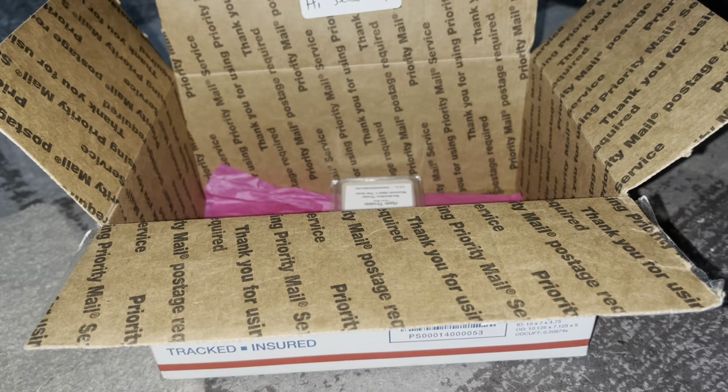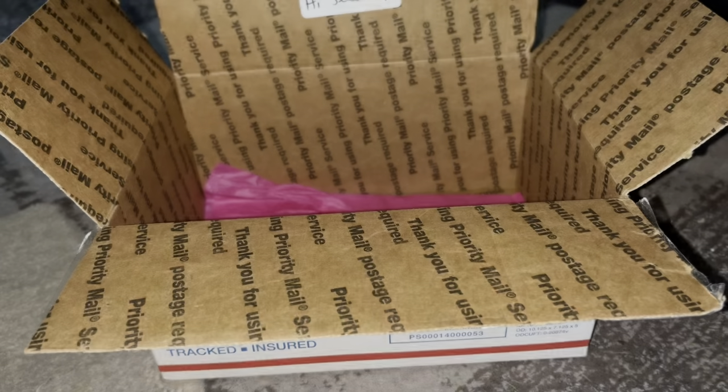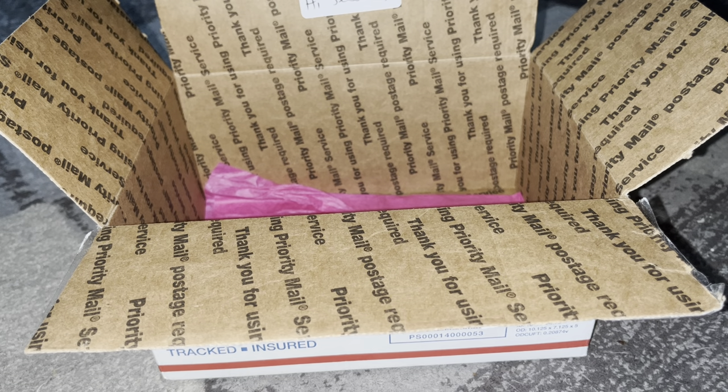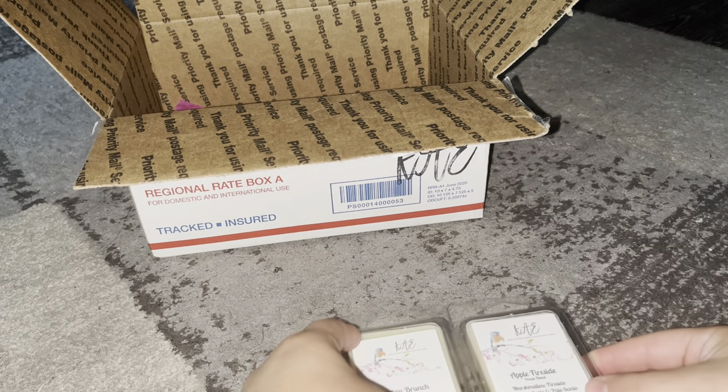French Bread — Slatkin type — buttery warm yeast bread, that's exactly what it smells like. I feel like that would be a good blender. And then Apple Fireside — marshmallow fireside, McIntosh apple, and palo santo. You get the Mac apple right away. I'm not getting too much marshmallow fireside yet, but there's very faint palo santo. The Mac apple is pretty strong.